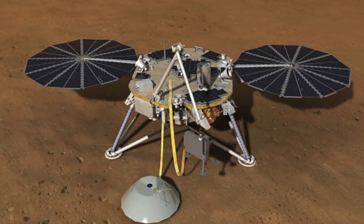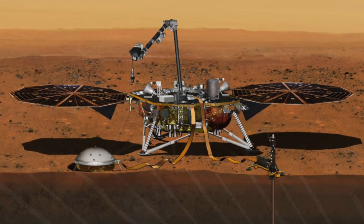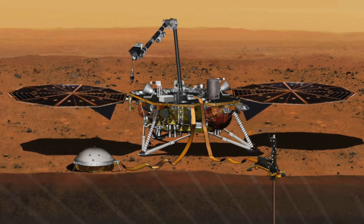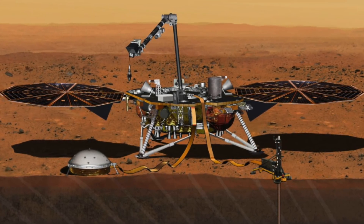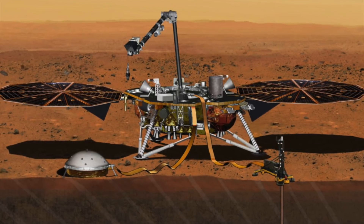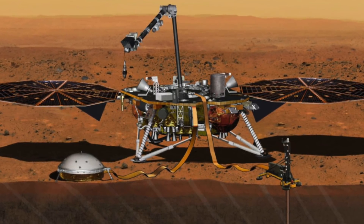The rocket that launched InSight also launched a separate NASA technology experiment in the form of two mini spacecraft called Mars Cube One, or MarsCO. These small crafts flew behind InSight, and if successful they could represent a new kind of communication to Earth.